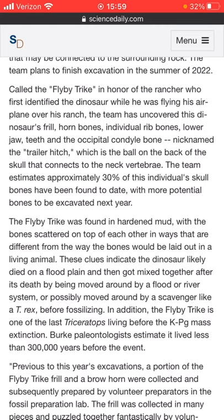The Flyby Trike was found in hardened mud with the bones scattered on top of each other in ways that are different from the way the bones would be laid out in a living animal. These clues indicate that the dinosaur most likely died on a flood plain, then got mixed together after its death, being moved around by a flood river system, or possibly moved around by a scavenger like a T-Rex, before fossilizing. The Flyby Trike is one of the last triceratops living before the K-PG mass extinction — Burke paleontologists estimated it lived less than 300,000 years before the event. That's even cooler.